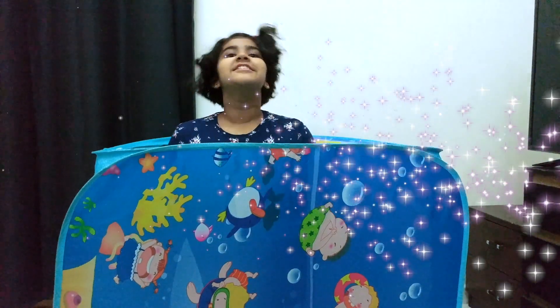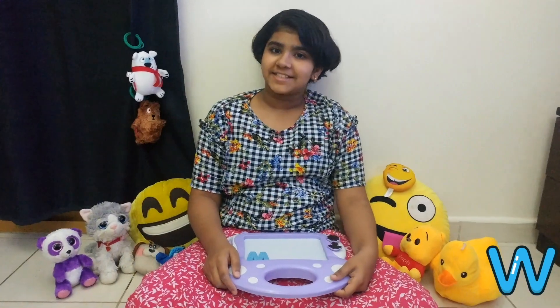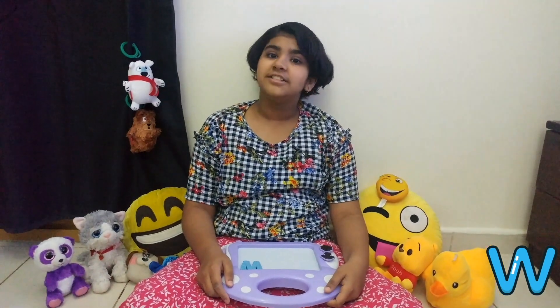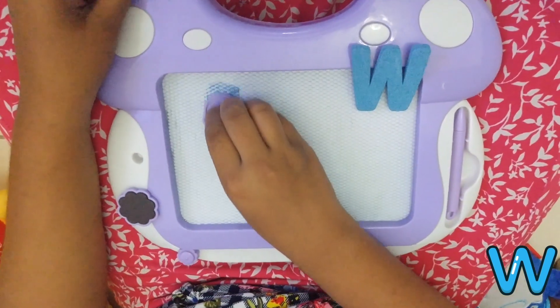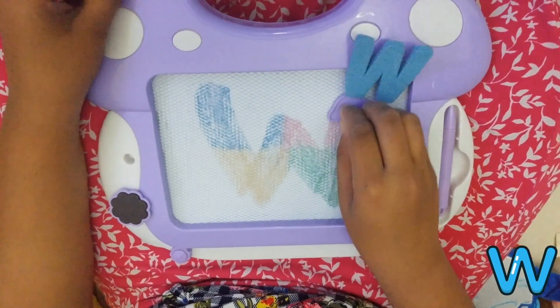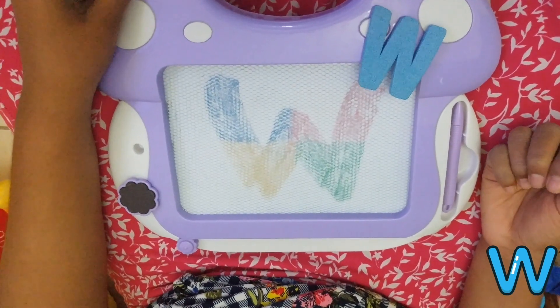Hi guys! Today let's learn the letter W. Now let's see how to write the letter W. This is how we write the letter W.